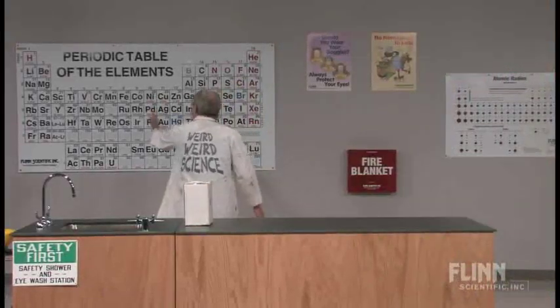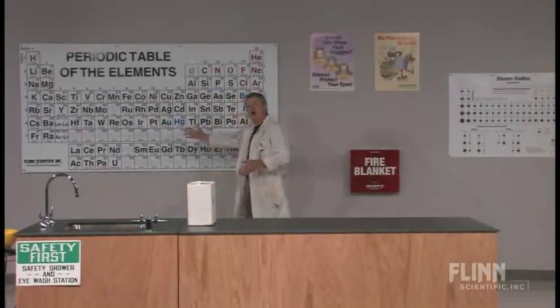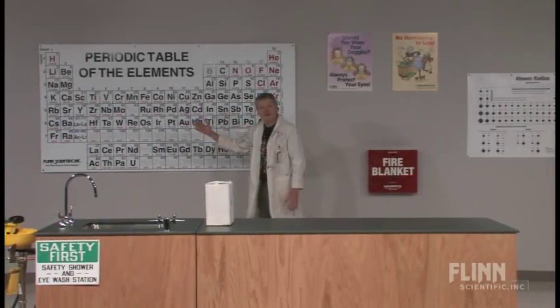Here's the periodic table. I know you've seen it all year long. Hey, Mr. Lewis, aren't you going to open the box?